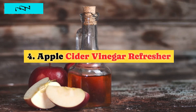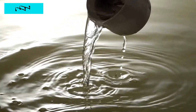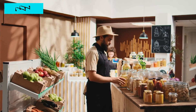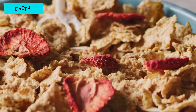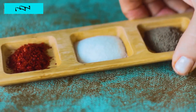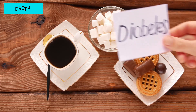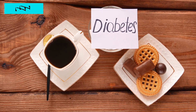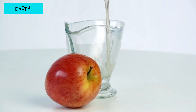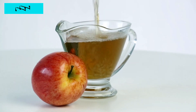4. Apple Cider Vinegar Refresher. Let's address the elephant in the room — apple cider vinegar. Before you dismiss it, hear me out. This pantry staple has gained a reputation for a reason. Adding a tablespoon to your routine might be the game changer you didn't know you needed. Studies suggest that this tangy elixir can do more than just add flavor to your salads. It might improve insulin sensitivity, working like a superhero before your meals to prevent those post-dinner blood sugar spikes. Embrace the potential benefits and welcome apple cider vinegar into your daily routine.